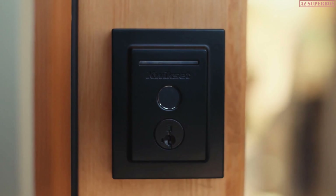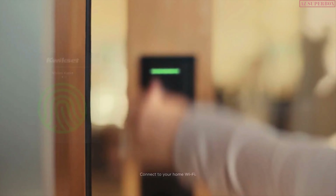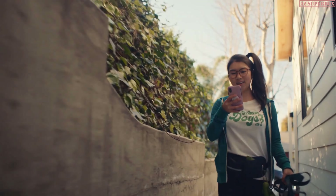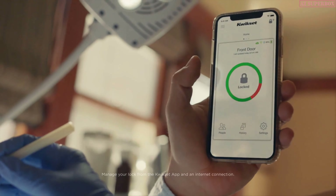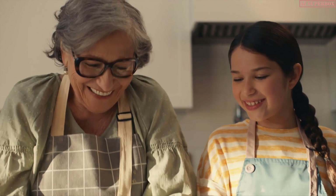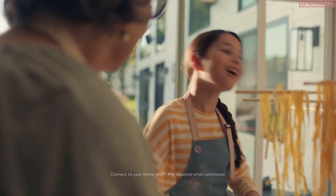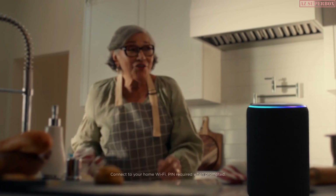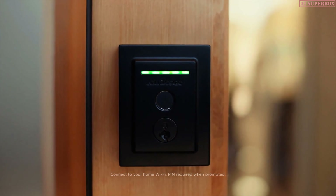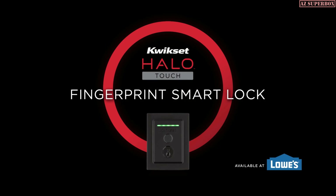With the Halo Touch Fingerprint Smart Lock, you can let yourself in with a simple touch, let your dog walker in with a simple tap, or let family in with the sound of your voice. Alexa, unlock the front door. Halo Touch Fingerprint Smart Locks — only from Kwikset.